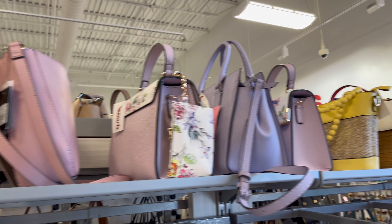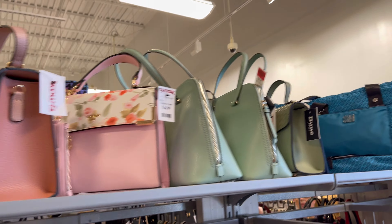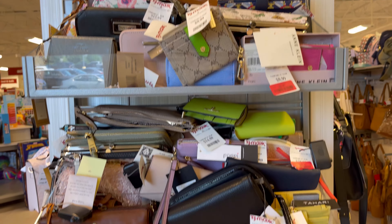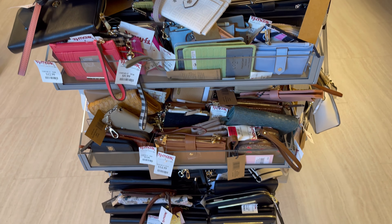I'm seeing quite a lot of bags and accessories like wallets at this TJ Maxx store. Sometimes TJ Maxx can be quite boring to be honest, but I think I see a lot of Michael Kors bags this time. Look at the wallets — they are overloaded, somebody come and buy some!